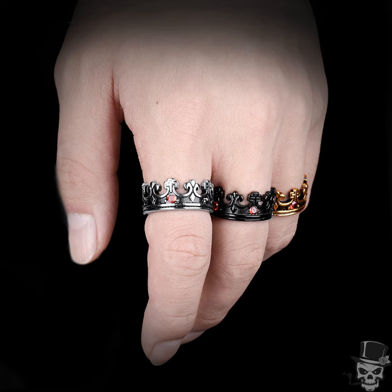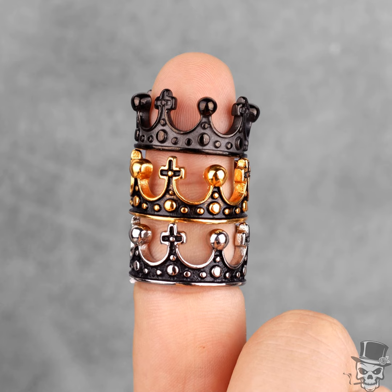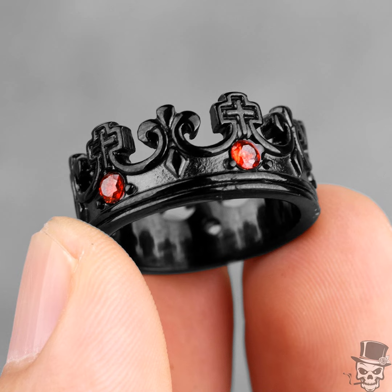What truly sets this ring apart is its intricate design featuring a majestic royal crown. This symbol of sovereignty adds a touch of grandeur to any ensemble, making it a standout piece in your collection. Plus, with a variety of captivating colors and unique variants to choose from, you can personalize your style to reflect your individual taste.